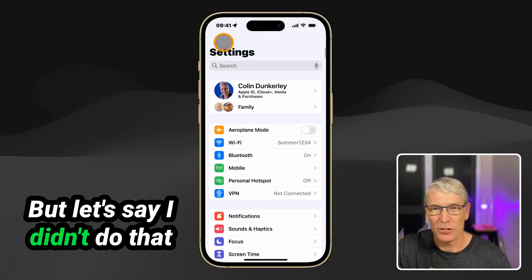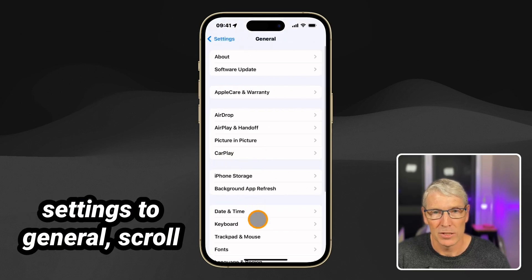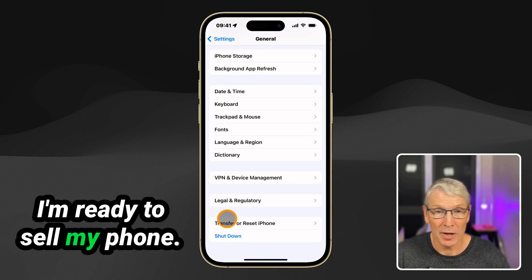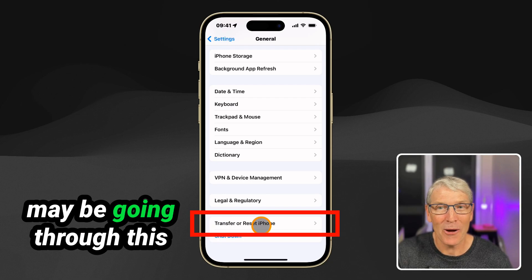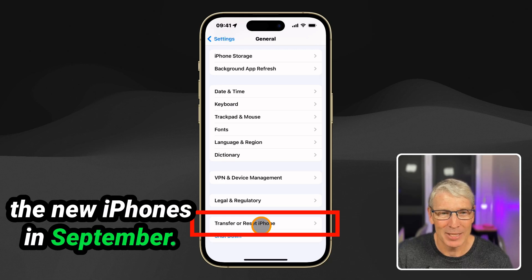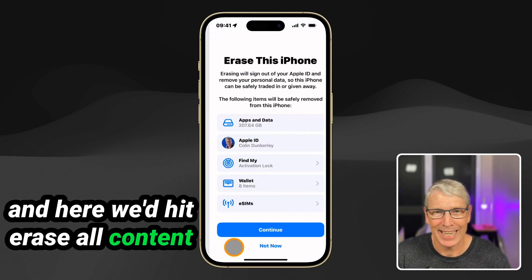But let's say I didn't do that and I just went straight from Settings to General, scrolled all the way to the bottom — and I'm ready to sell my phone, so I want to wipe it. Transfer or Reset iPhone. Many of you may be going through this process when Apple brings out the new iPhones in September. So we touch here on Transfer, and here we'd hit Erase All Content and Settings.